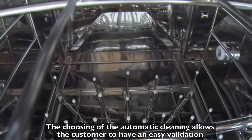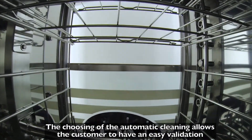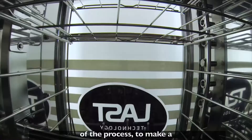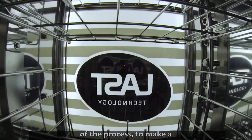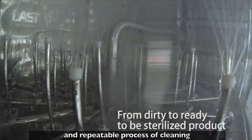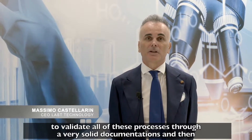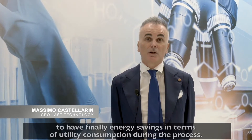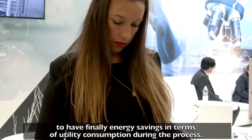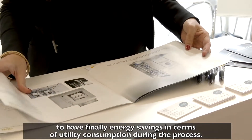The choosing of automatic cleaning allows the customer to have an easy validation of the process, to make a reliable and repeatable process of cleaning, to validate all of this process through very solid documentation, and then to finally have energy savings in terms of utility consumptions during the process.